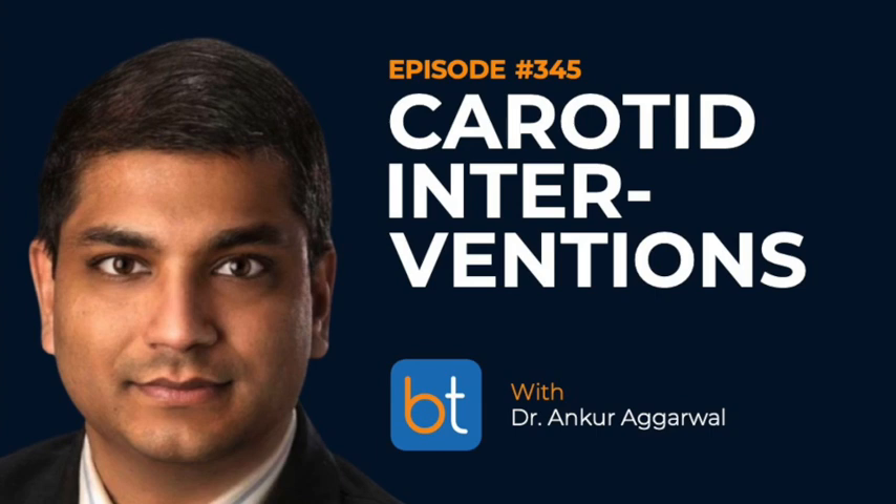Ankur and I trained together — I was an interventional radiology resident and fellow, and he was a vascular surgery fellow at University of Virginia at the same time. There was a lot of cross-pollination; we scrubbed cases together and shared patients. It was a really collegial relationship. After we both left our training programs, we've kept in touch — sometimes I'll hit him up for vascular surgery questions and he'll hit me up for IR questions.